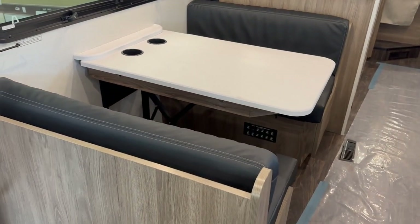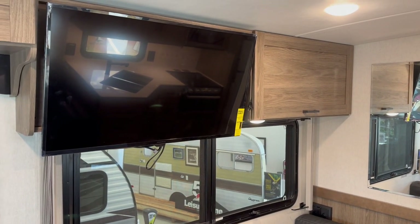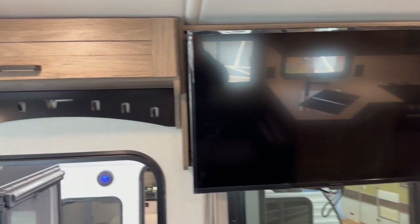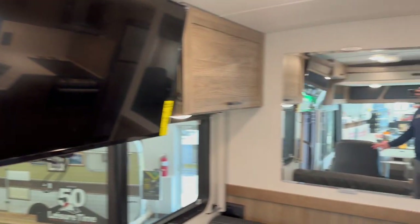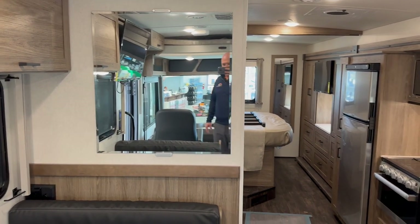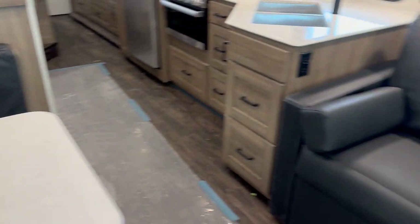Let's take a look at the coach itself. You've got a booth dinette that drops down to create a bed if you need that extra sleeping space, with storage above. There's one of what will be three TVs total in the unit — we already saw the one outside. You've got hat and wallet storage, a spot to hang a few coats, and a nice mirror placement that really opens things up. There are also cup holders built into the table.